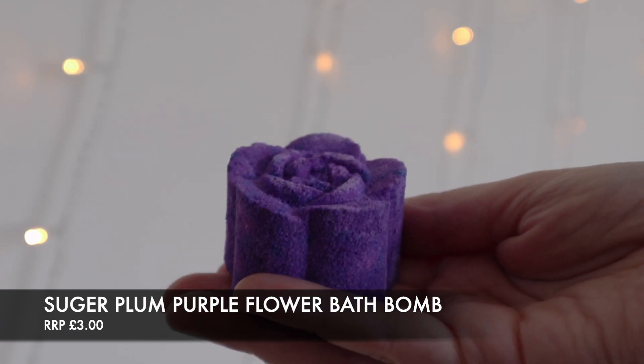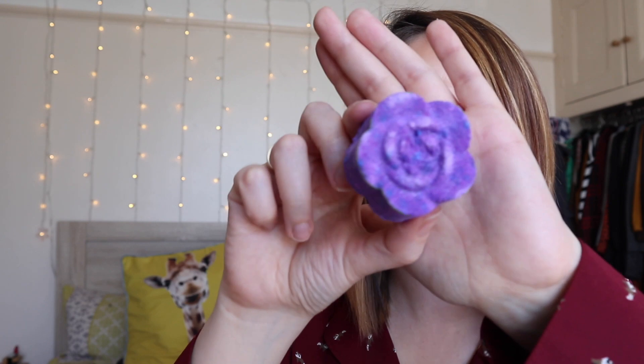Another handmade floral bath bomb just for you. We had quite a few people tell us how much they like lavender last month, so how could we not give you more of this ultra-relaxing scent. It also gives your bath a lovely purple hue. I think this is going to be so pretty — it's going to give off a really powerful amount of color. Absolutely gorgeous, really looking forward to that one. I haven't seen many purple bath bombs around recently, so yeah, I love it.